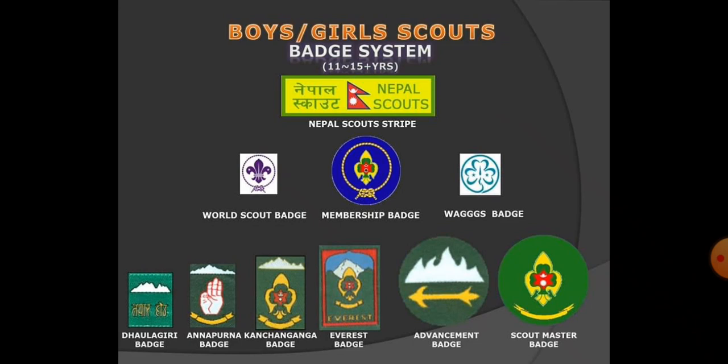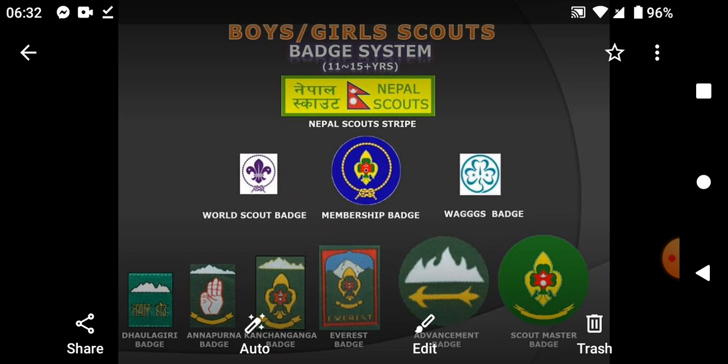The first one is the BPP badge, third badge — Annapurna badge — fourth badge — Kanchanjunga badge — fifth badge — Everest badge — sixth badge — president badge. Thank you.